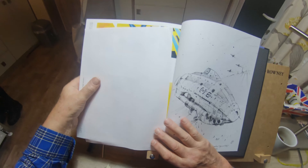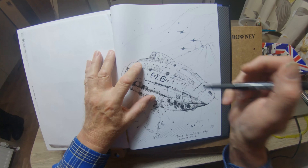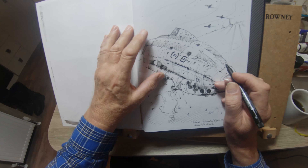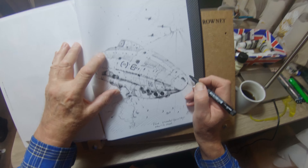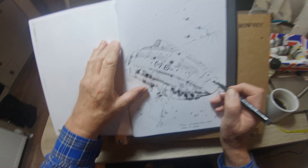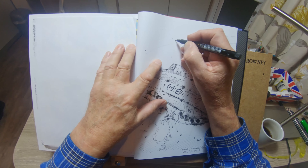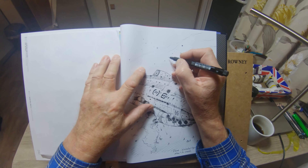I worked on Dune with Alejandro 40 years ago and for a variety of reasons I got the script out recently and was looking through it. It was exactly this time 40 years ago in November that I was sitting working in this funny French studio, and I remember Alejandro and myself having a big conversation about the spice containers.